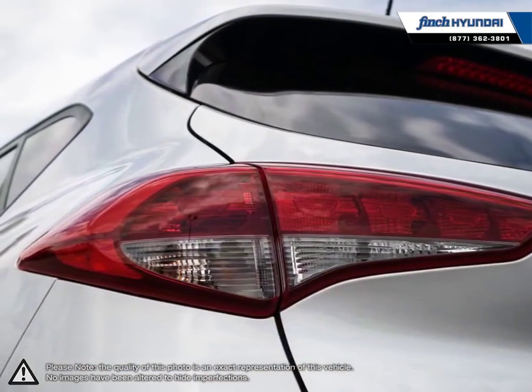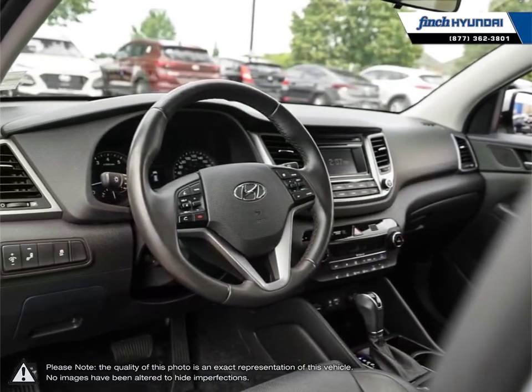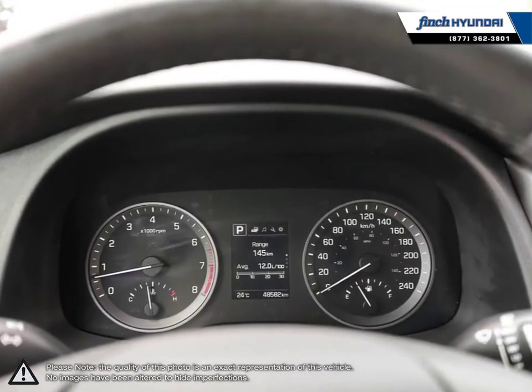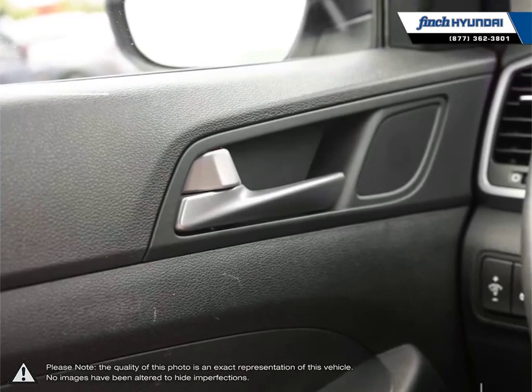We are proud to be Southwestern Ontario's largest Hyundai dealer in both sales and service. We love cars, but more importantly we love finding customers that beautiful new ride amongst our 400 new and used quality vehicles. Our used vehicle inventory is handpicked by our sales managers, and only the cleanest and best kept vehicles make the cut.